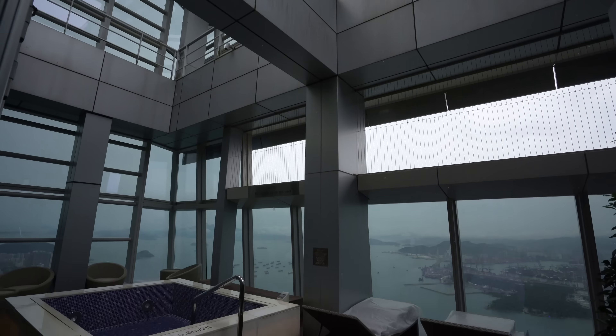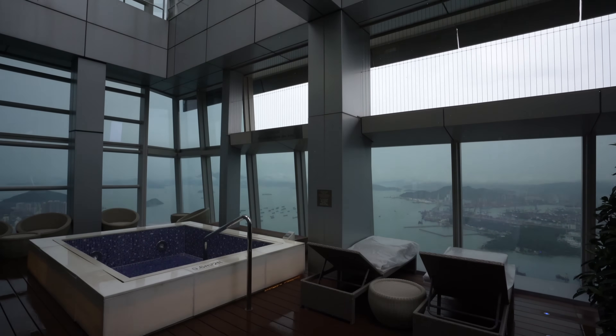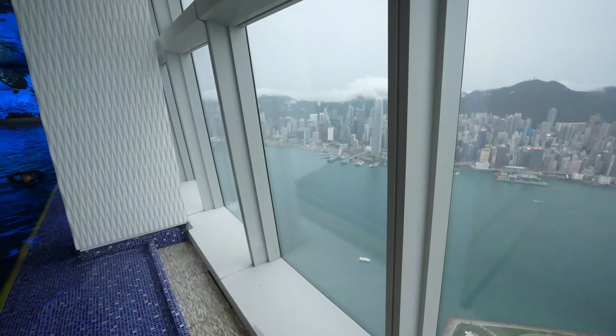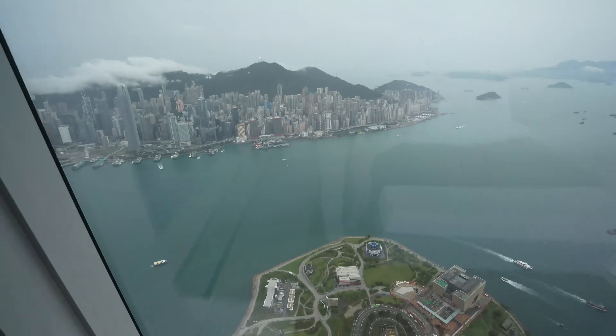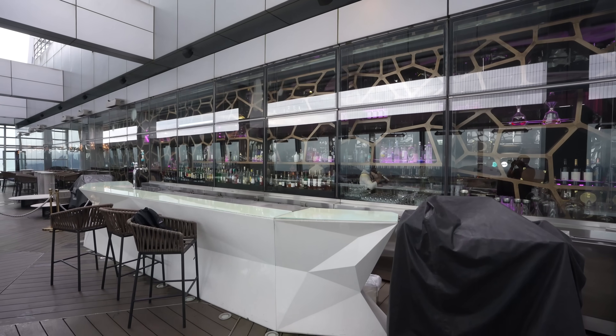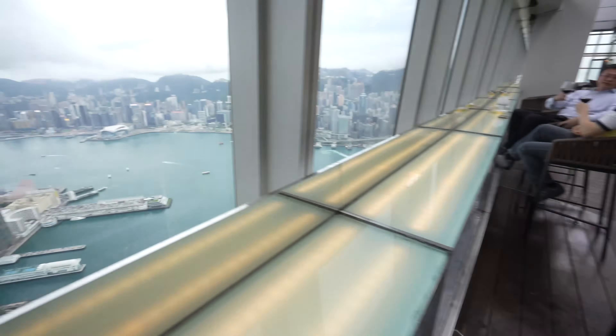I toured some of the hotel's other sky-high facilities, including the swimming pool, which possessed killer views of Victoria Harbour, and the Ozone Bar — the world's highest bar — which, as you'd guess, also possessed killer views of Victoria Harbour.